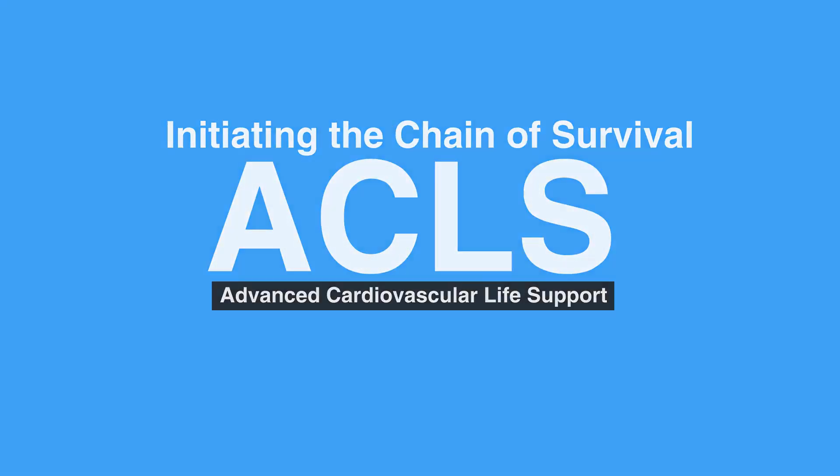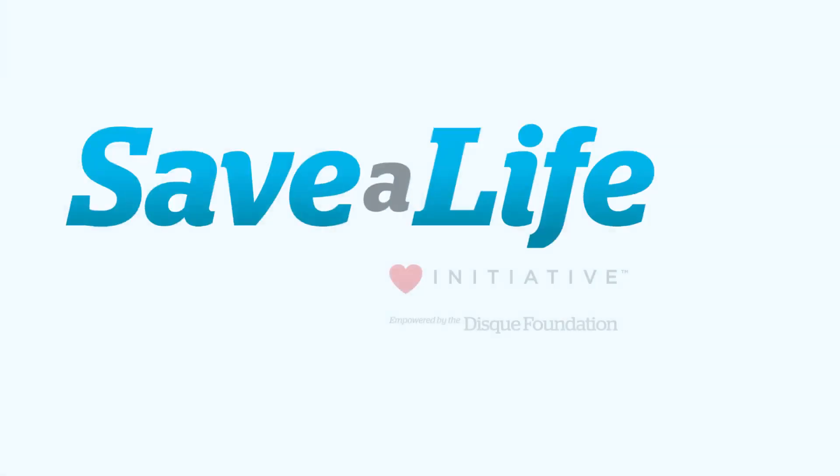This concludes our lesson on initiating the chain of survival. Next, we'll review 2020 BLS guideline changes.